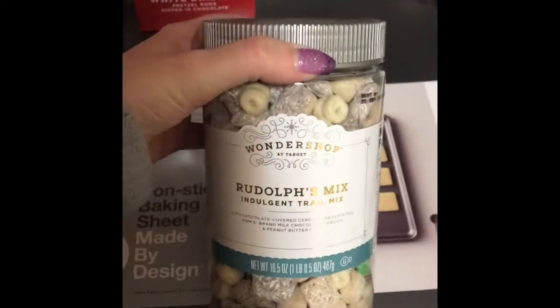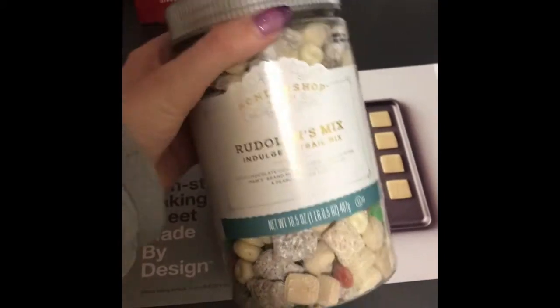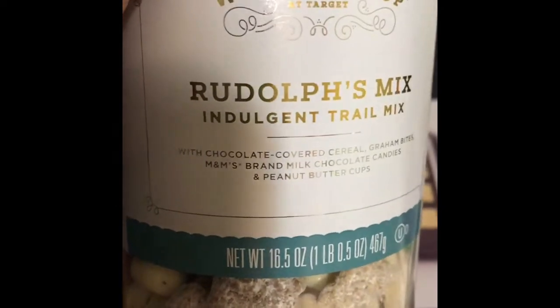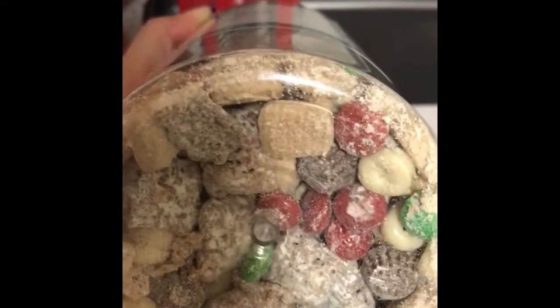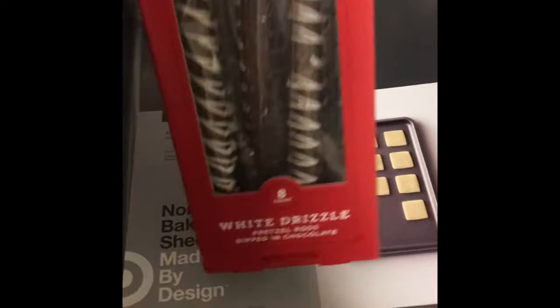I got some Wonder Shop Rudolph's Mix indulgent trail mix. It looks really good. My oldest picked it out — it has chocolate covered cereal, graham bites, M&Ms, and peanut butter cups. I was starving when I went there; that was probably a mistake. And we also got white drizzle pretzel rods dipped in chocolate from the Wonder Shop as well. My oldest picked that out too.